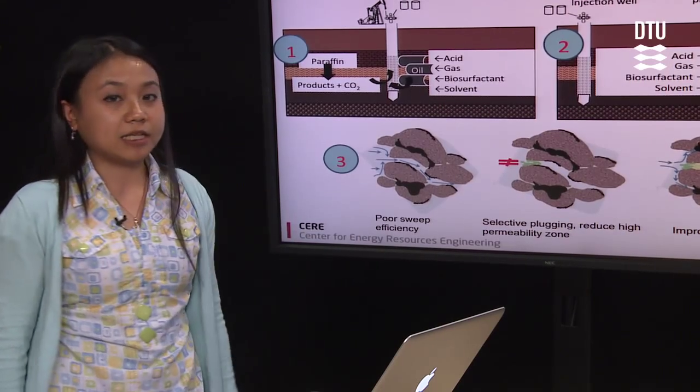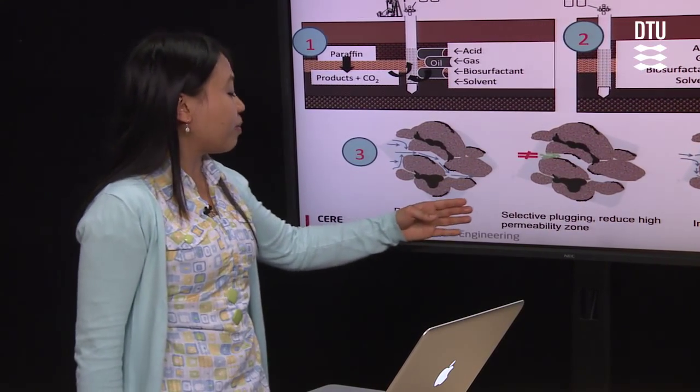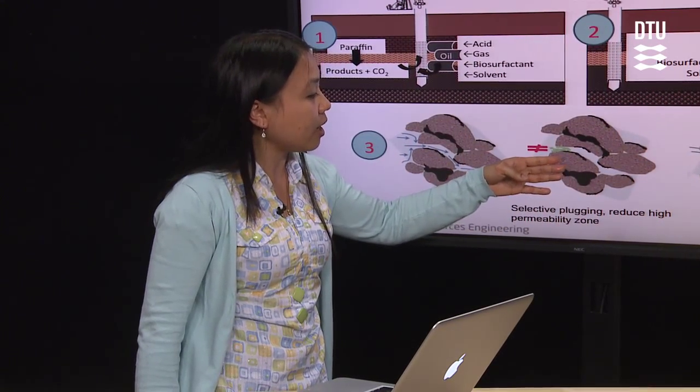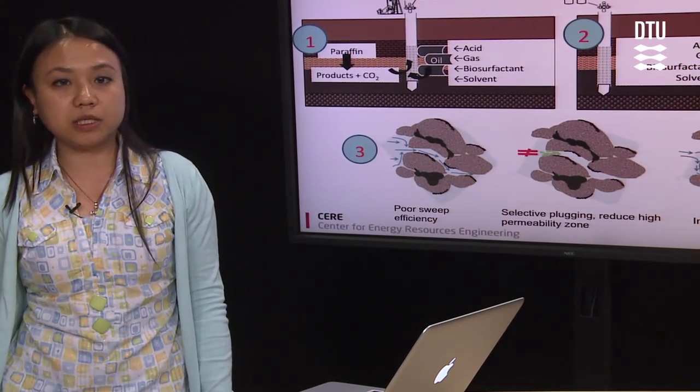The third one is selective plugging, where the microbes can be used to improve sweep efficiency. Microbes can grow in the high permeability zone area, block the area, and then alter the water path into the low permeability zone.